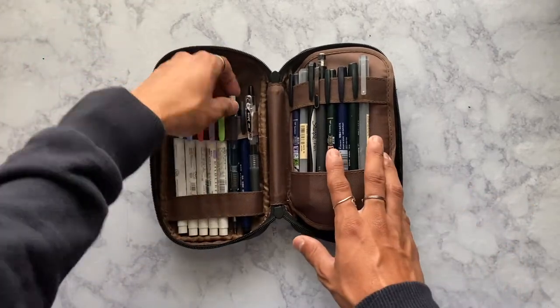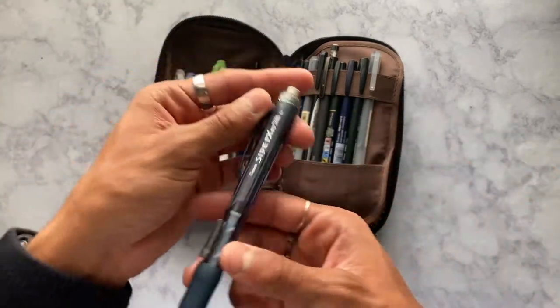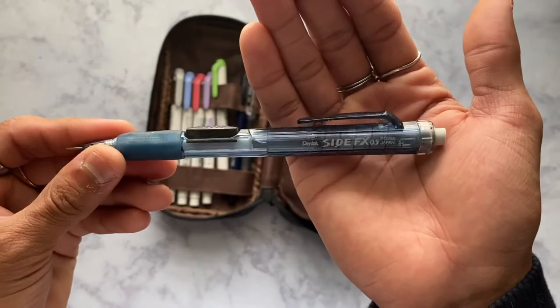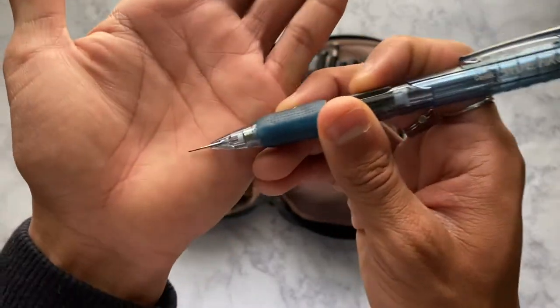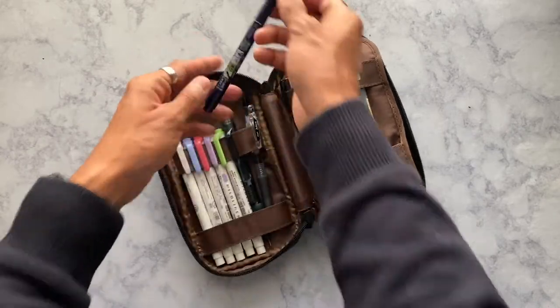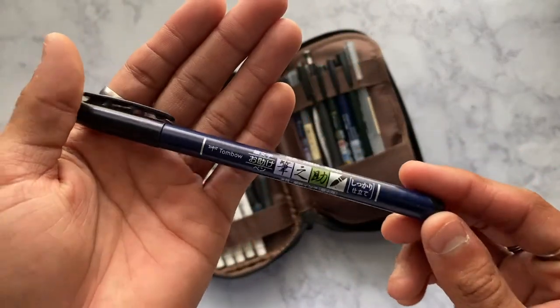This is my favorite pencil — I could go on a rant about this for hours. It's the Pentel Side Effects in 0.5 and I love it so much. It has one of those retractable erasers. The next thing I use constantly is my Tombow Fudenosuke brush pen. I love this so much.